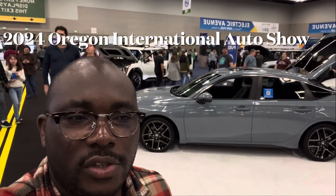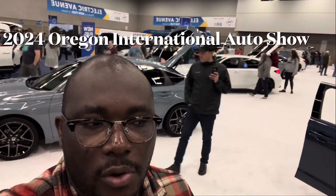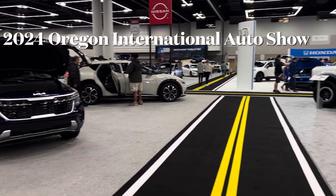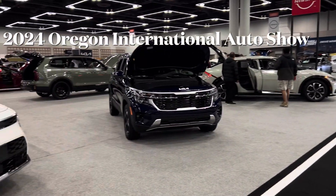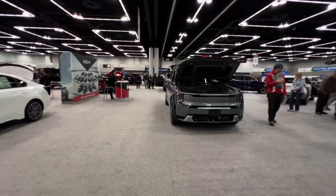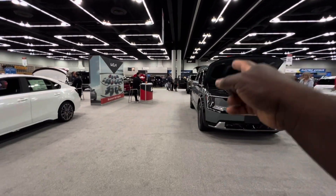Hello everyone, welcome back to the channel. Today we are here at the 2024 Portland International Auto Show and we're going to be doing a quick walk-around of all the cars they have here. If you are new to my channel, please subscribe, like, and share this video.